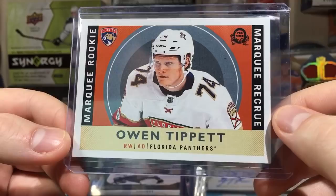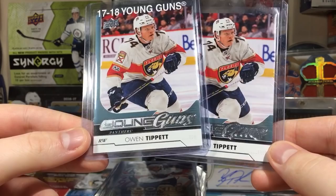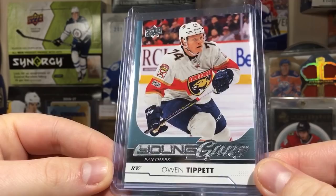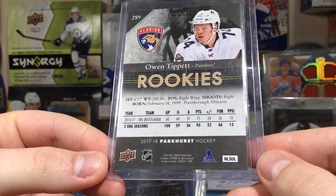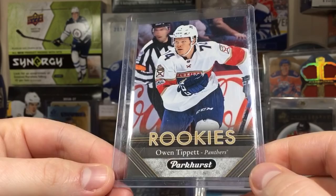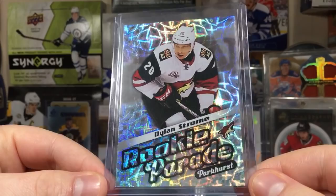We also have an Owen Tibbet Marquee Rookie Retro, and he has Young Guns - got two of them. Usually regular common Young Guns are like 12 cents, but this one's like 10 bucks, so people have high hopes for this guy. He was 10th overall in 2017, so we'll see. One last card of him - a Parkhurst black parallel. I like Parkhurst, but haven't gotten more of the 17/18 because it went from 20 bucks up to 30, and the auto odds are twice as hard.